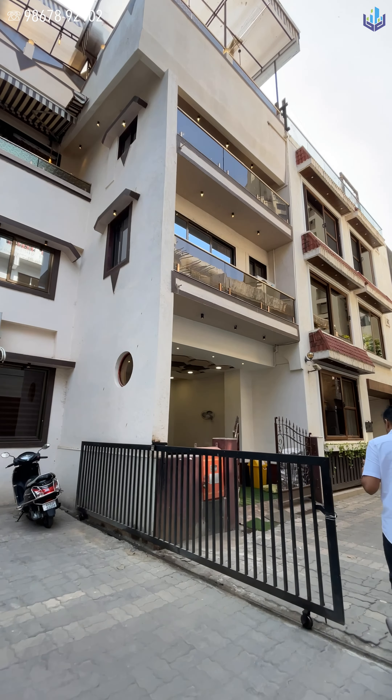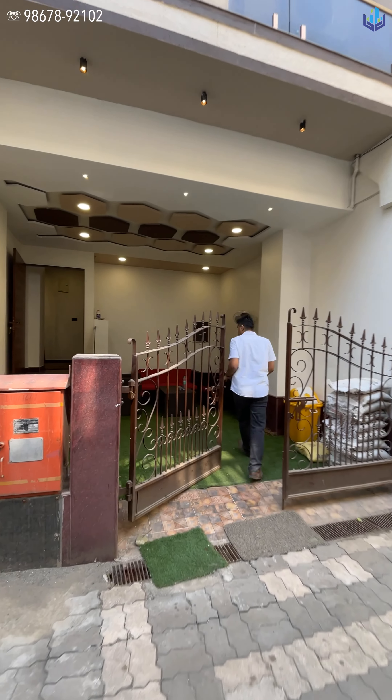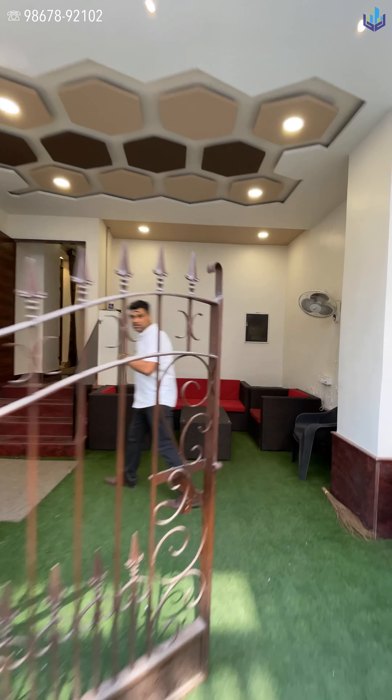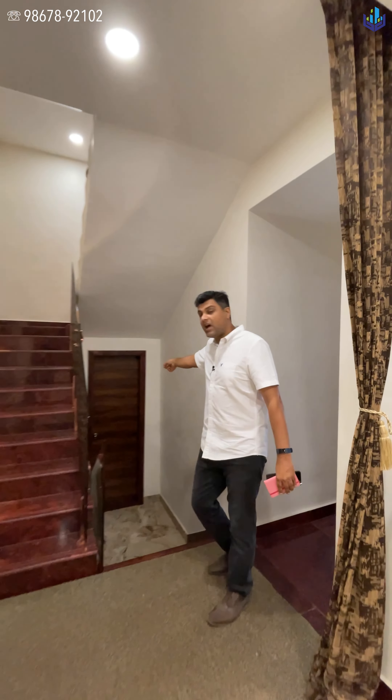This is a plus two bungalow for rent as well as for sale in Andheri West, Lokhandwala Complex. Let's go take a look at it from the inside. You have a central area over here that you can use, maybe for inviting your guests, meeting here and getting out. We'll see it from inside.